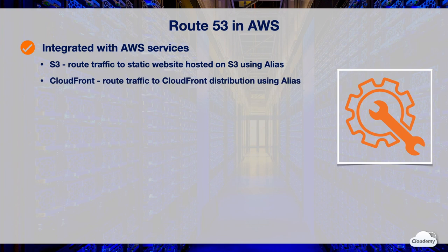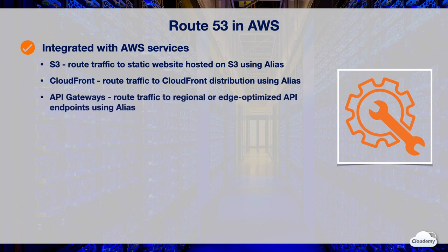Route 53 works with Amazon CloudFront distribution. By default, CloudFront assigns a long host name for your distribution, but you can create an alias record that points to your CloudFront distribution. Route 53 also works with Amazon API Gateway — you can create an alias record that routes traffic to the regional API endpoint or edge-optimized API endpoint.